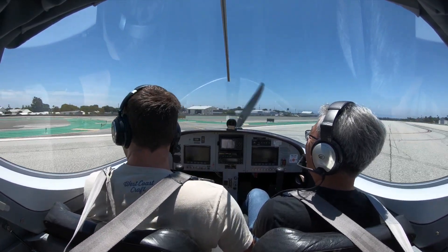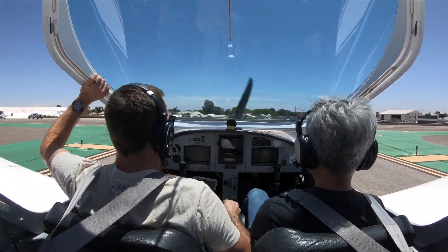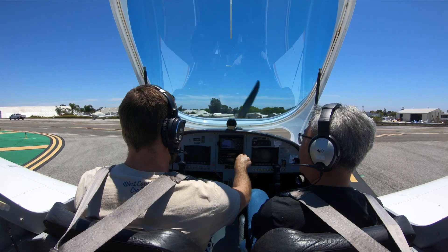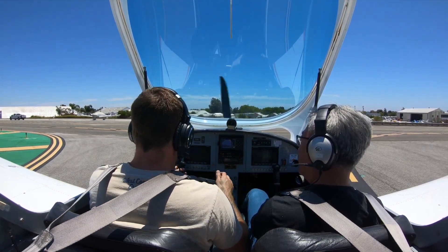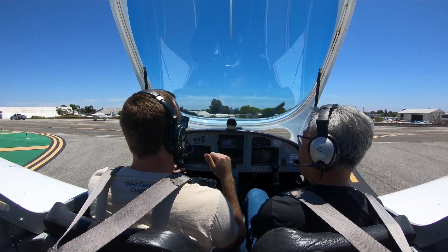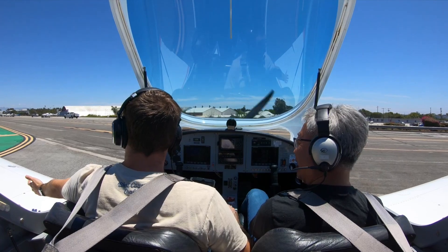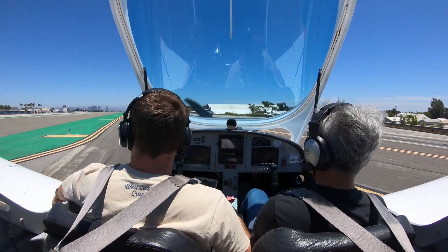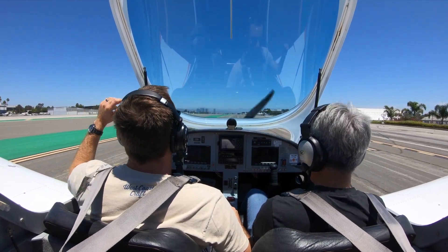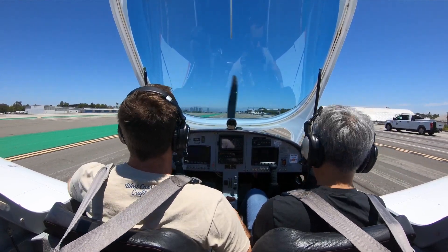Not bad, not bad. Alright, let's get this open. 121.9. Santa Monica ground, light sport 385 Mike Romeo, clear of runway 21 at Bravo 3, request taxi back to Santa Monica Flyers. Santa Monica, taxi to Flyers via Bravo, 385 Mike Romeo. Alright, so Tadashi — how was it? Great, great, good.